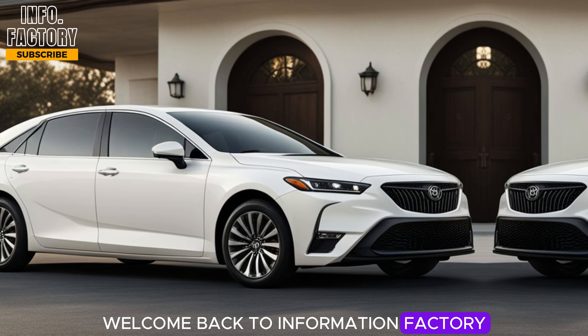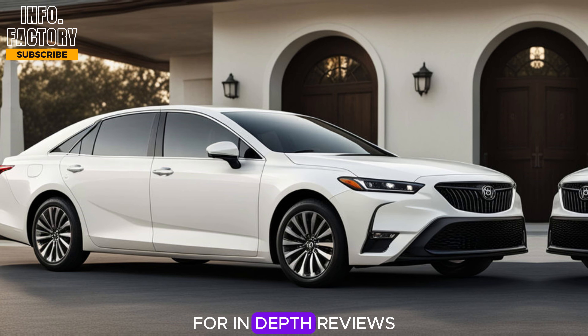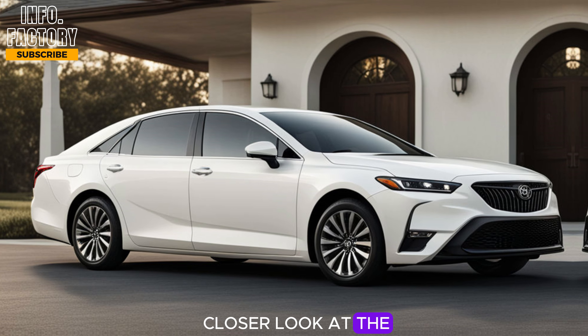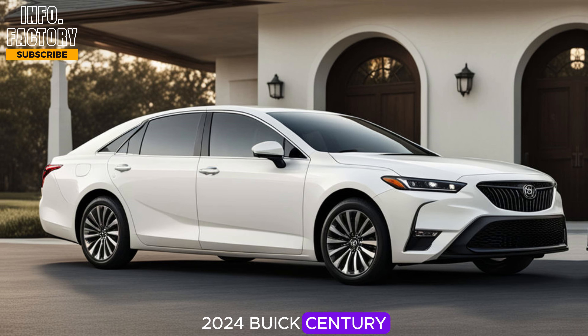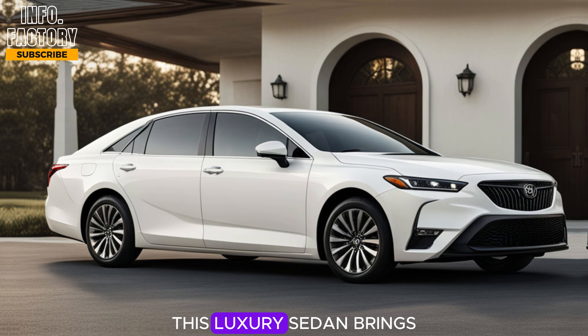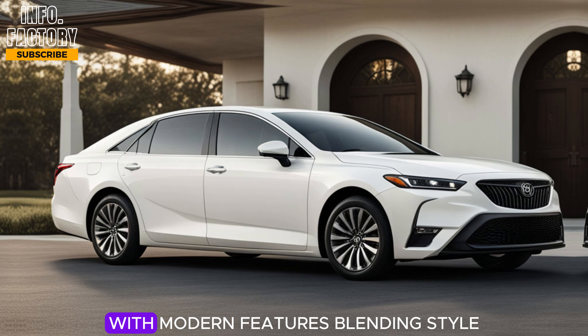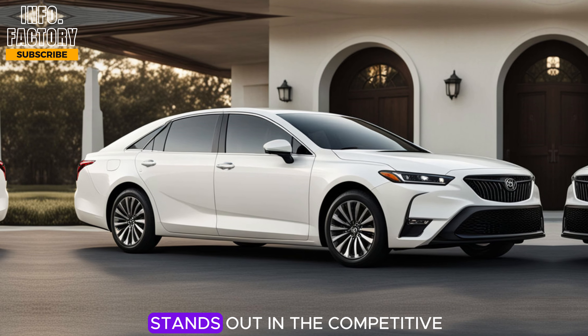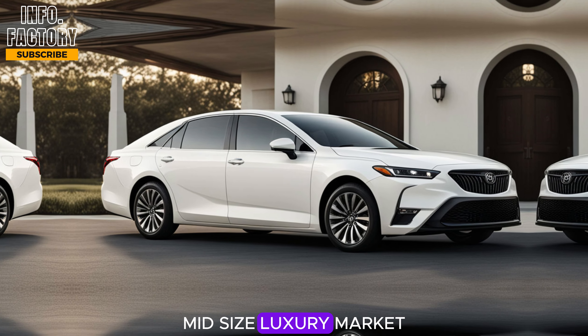Welcome back to Information Factory, your go-to source for in-depth reviews on the latest cars. Today we're taking a closer look at the all-new 2024 Buick Century. This luxury sedan brings back a classic name with modern features, blending style, comfort, and tech into a package that stands out in the competitive mid-size luxury market.